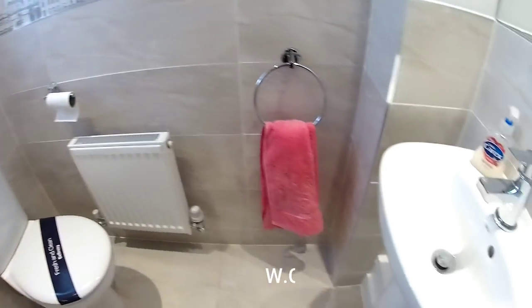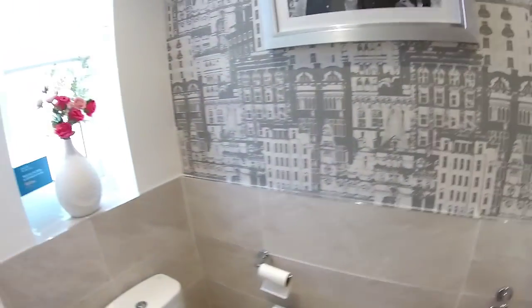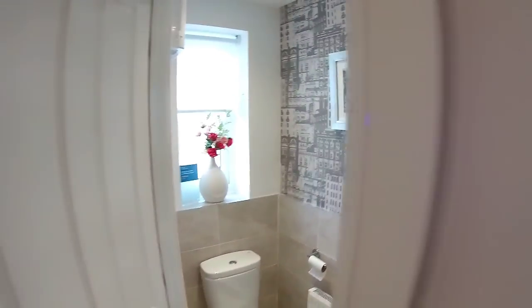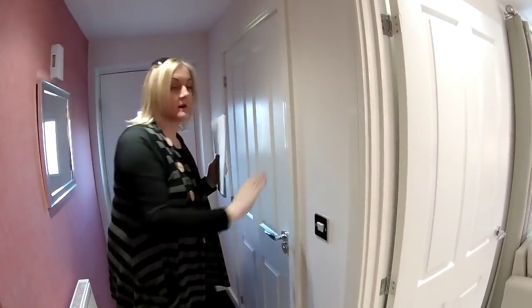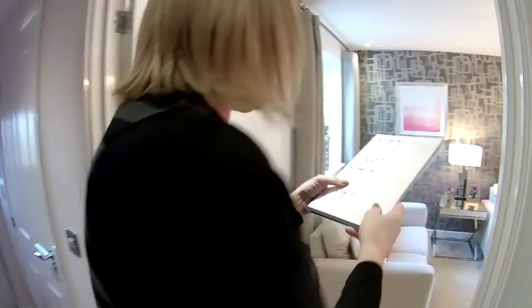There's a nice downstairs WC here, as you can see. Fully equipped with all you'd expect, including an RCD box and a little window too. Through into the living room.